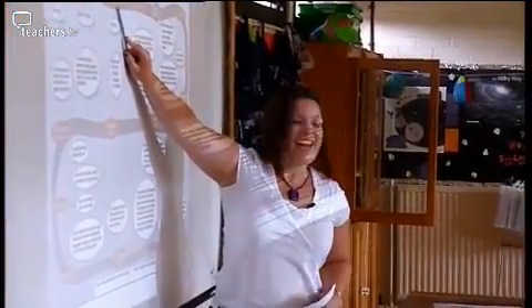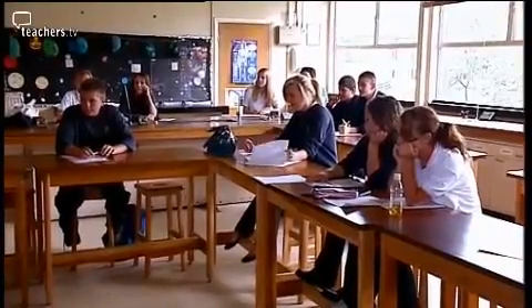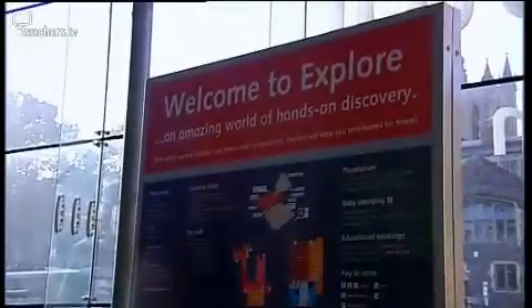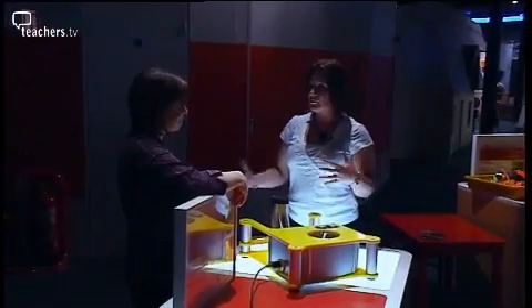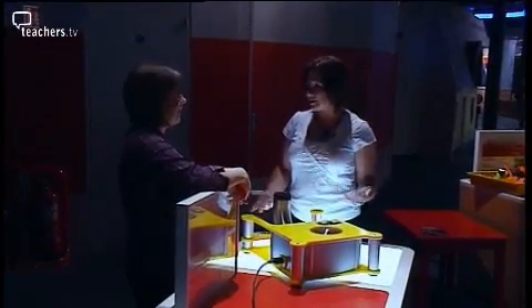Science teacher Zoe Bell is looking for ideas to enliven her Key Stage 3 lessons. For inspiration, she's come to a teachers' open day at Explore, a hands-on science museum in Bristol. Not every school science lab comes equipped with lightning rods and indoor tornadoes. For precisely this reason, Explore is designing interactive science kits that allow teachers to bring some of this illustrative fun into the classroom.